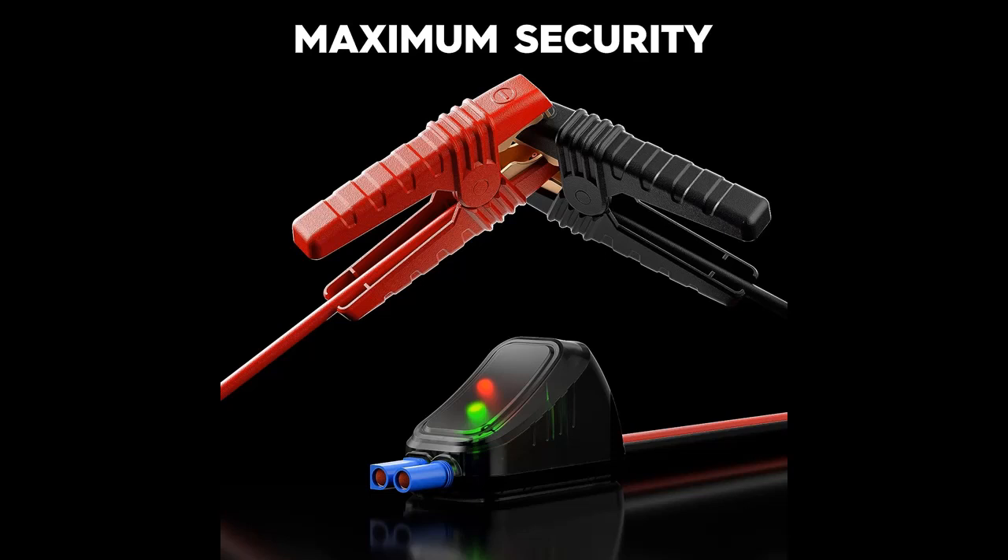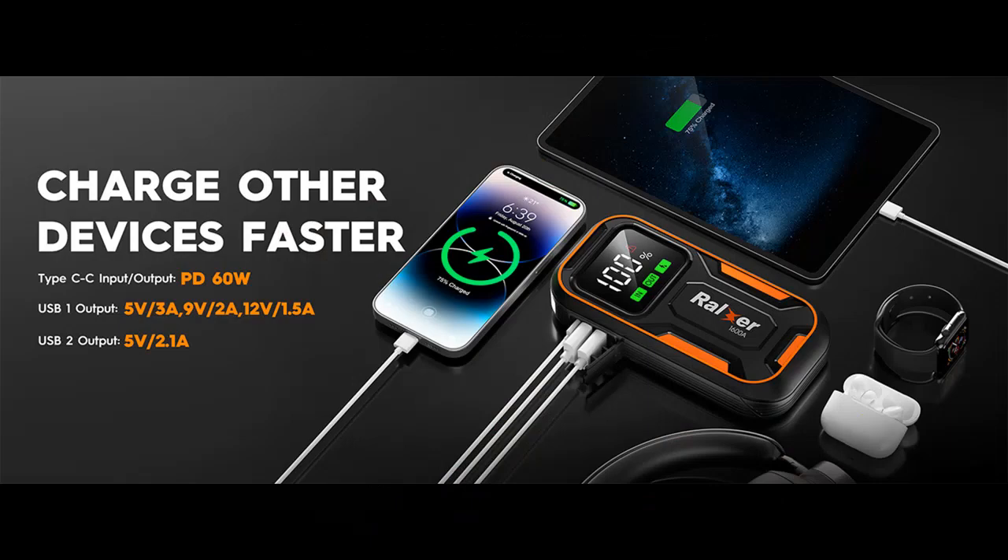Charge other devices faster: the Ralxar Jump Starter comes with a Type-C PD 60W input/output port. You can fully charge the Jump Starter or other devices faster.